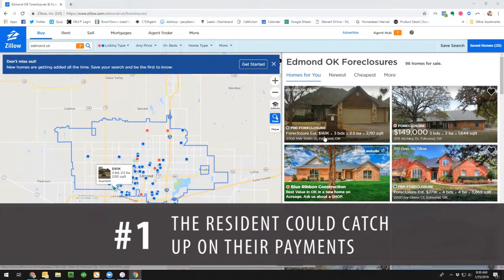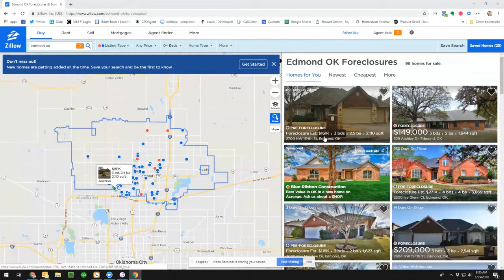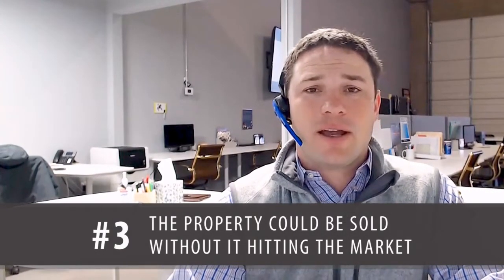A couple of things could happen here. Option one: the homeowner could catch up, stay in the house, and never sell. Option two: it may go all the way through foreclosure — they quit paying — and in that case it could be a year or two down the road before the house ever hits the market, and we have no idea what the price will be. Option three: they could eventually sell to someone they know, since they have enough equity, and it may still never hit the open market.